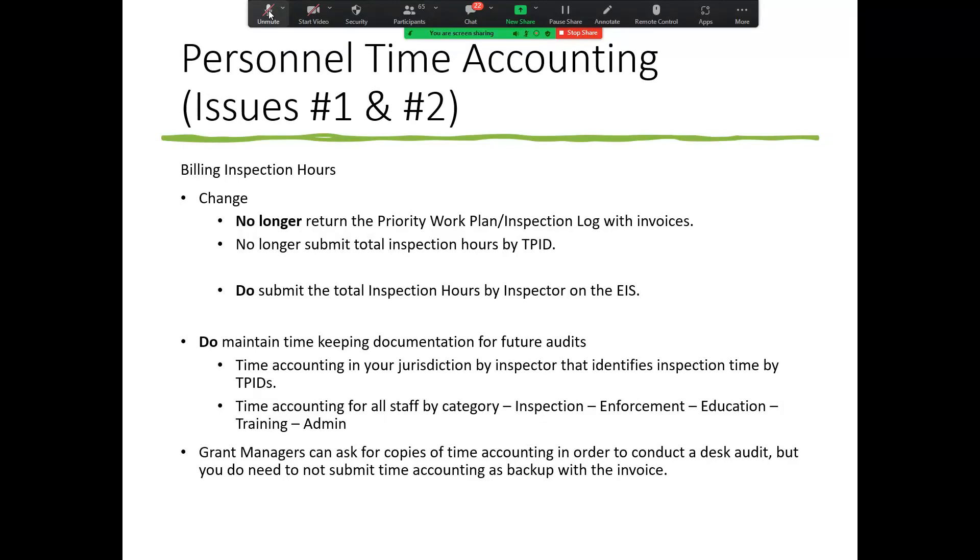A question came in: will the EIS be for both inspections and field patrol or will there be separate ones for each activity? The EIS is unchanged, and there will be a separate section on the EIS for field patrolling.